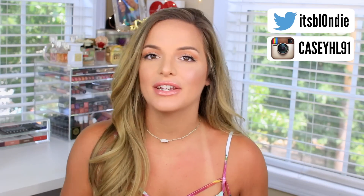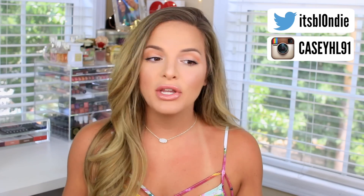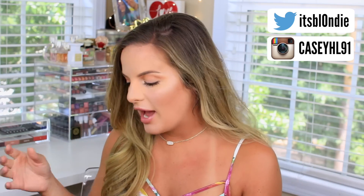Hey guys! I am back with another video for you. I just got back from vacation last night and I have been gone for two weeks. I haven't been able to sit down and film in two weeks, but I am so excited because the first video I'm coming back with is a Sephora haul.